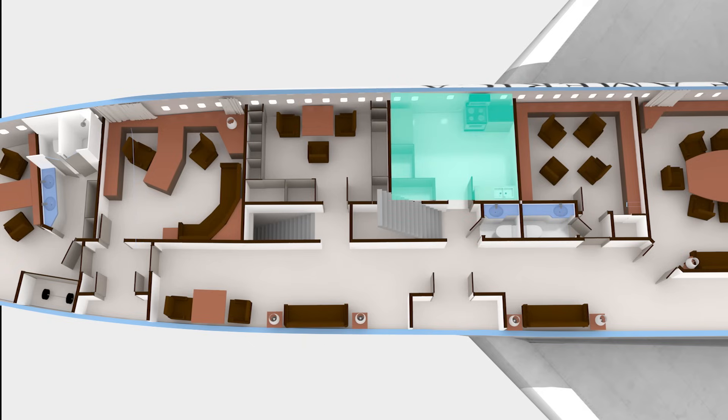Next is the kitchen. This kitchen accommodates three members of staff: a chef, a sous chef, and a bartender, and they can prepare meals for 100 people at a time. This kitchen can store enough food for up to 2,000 meals.